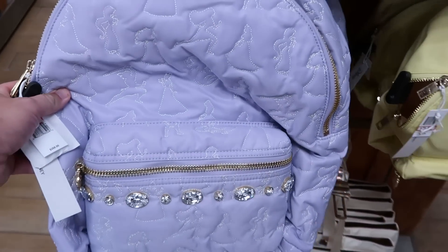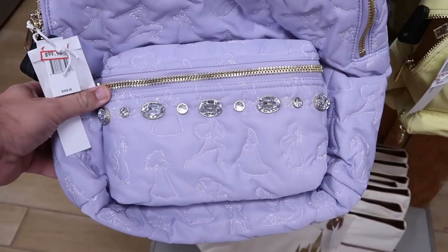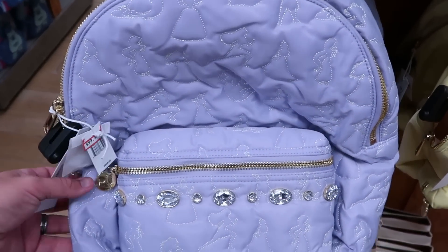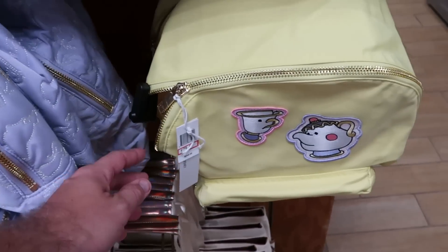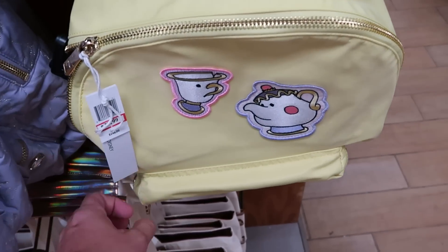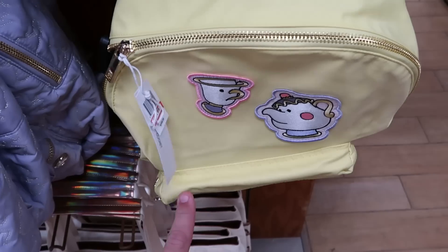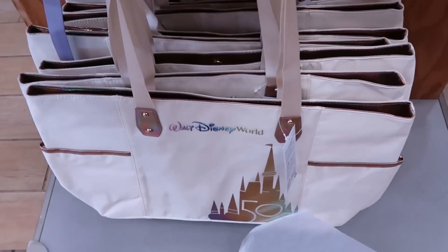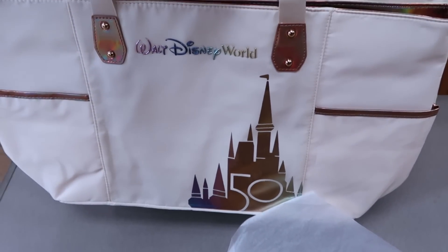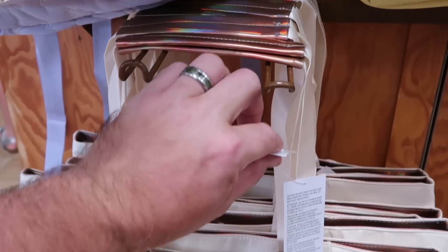Let's check out the backpacks — a really nice Disney Stoney Clover backpack with rhinestones and embroidered princesses, $100 from $268. Right next door, the Chip and Mrs. Potts one with a really nice patch, $80 from $250. They also have the 50th anniversary tote bags back in stock with the iridescent castle and Walt Disney World writing, $20 from $40.